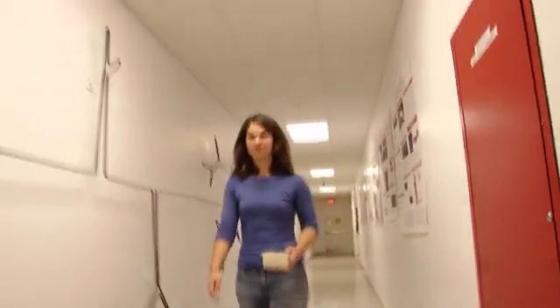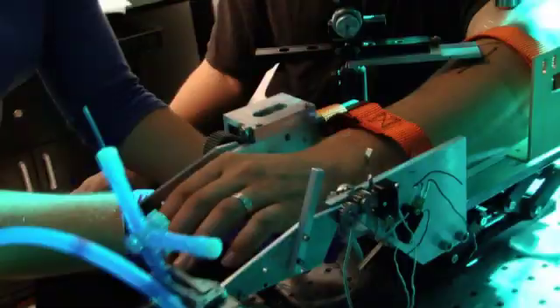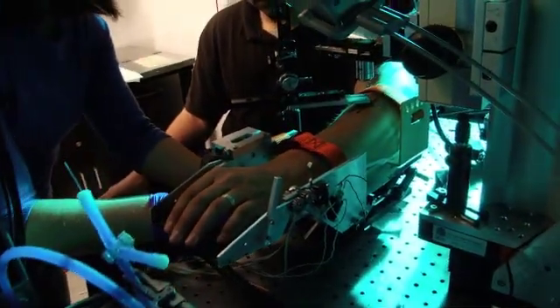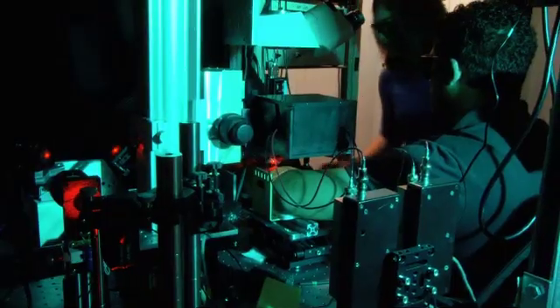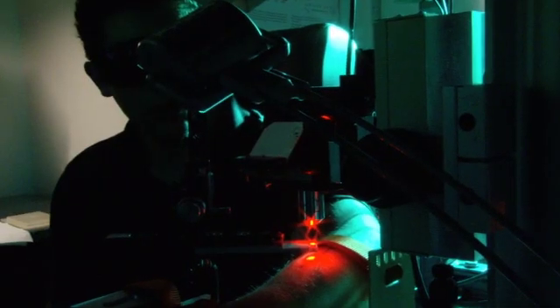One of these students, Melinda Cromey, is doing path-breaking research. She's developing a biomechanical approach to the study of muscles. She's creating a pioneering technology that draws concepts and methodologies from a range of disciplines.